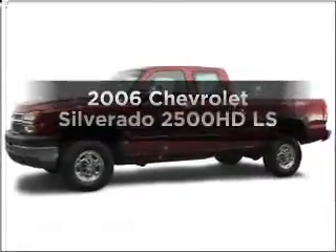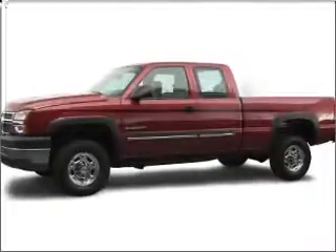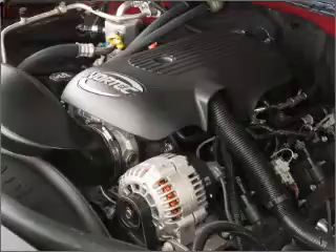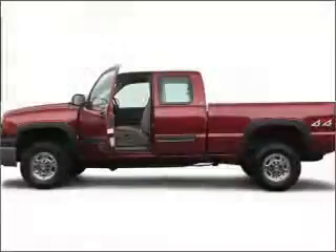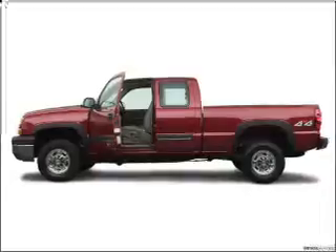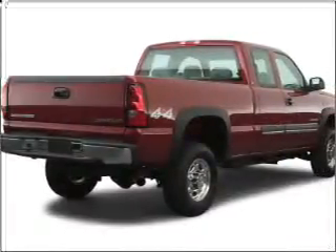Check out this 2006 Chevrolet Silverado 2500 HD. Everything you need under one roof with this great vehicle. With a powerful 8-cylinder engine connected to a smooth shifting transmission, you will appreciate the safety feature of anti-lock brakes.